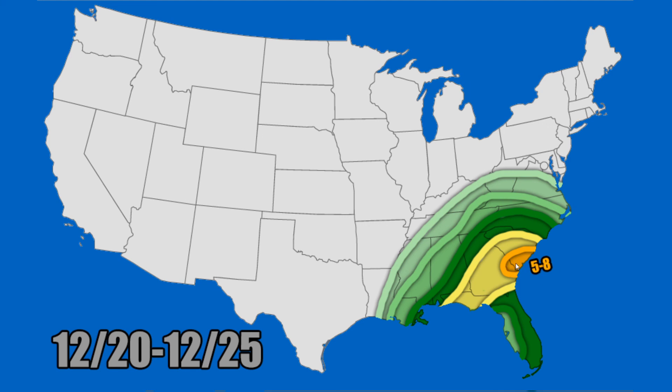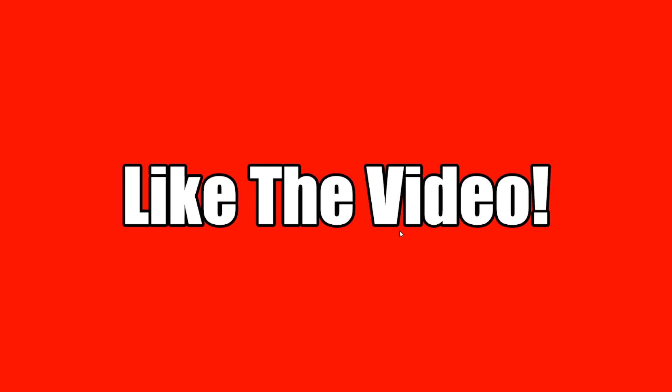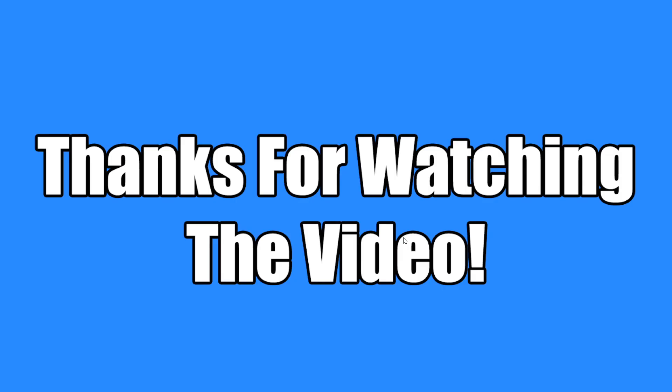Three to five inches of rainfall in a band from the Florida panhandle up through Alabama and Georgia into South Carolina. Then five to eight inches potentially over southeastern South Carolina and southeastern Georgia — I'm pulling out an orange shade for the first time for this forecast. I'm thinking more on the lower side, closer to five to six inches, but some areas could pick up closer to seven or eight inches or even more. Hope you guys enjoyed this video — please like, subscribe, and turn on notifications. This is Eli the Weather Guy, see you in the next video.